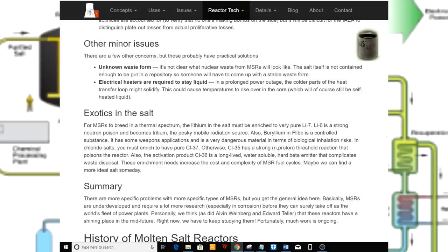Other minor issues. Unknown waste form: it's not clear what nuclear waste from MSRs will look like. The salt itself is not stable enough to be put in a repository, so someone will have to come up with a stable waste form. Electrical heaters are required to keep the salt liquid. In a prolonged power outage, colder parts of the heat transfer loop might solidify, which could cause temperatures to rise in the core, which will still be self-heated liquid.